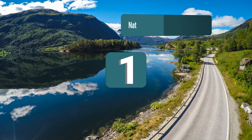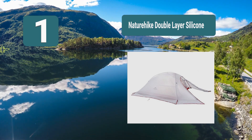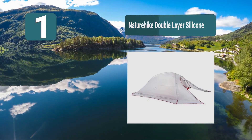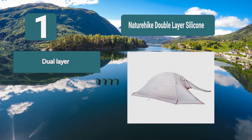Number 1: Nature Hike Double Layer Silicone. Your space and weight limit are important to be aware of when packing your gear. This double-layer silicone tent by Nature Hike is an ultralight four-season tent that fits two people. This four-season tent is waterproof and windproof. It is made out of ripstop nylon that has been coated in silicone. Dual layer, ultra-lightweight, 12-month warranty.